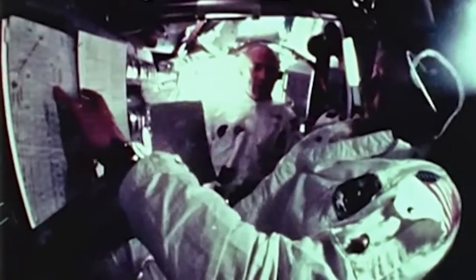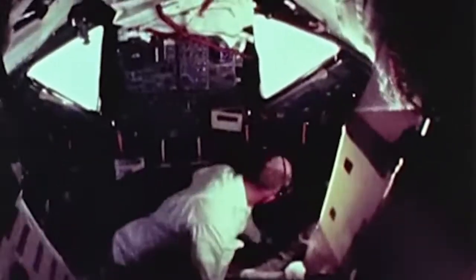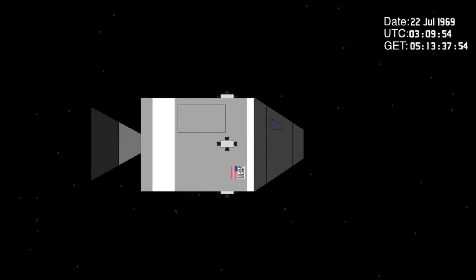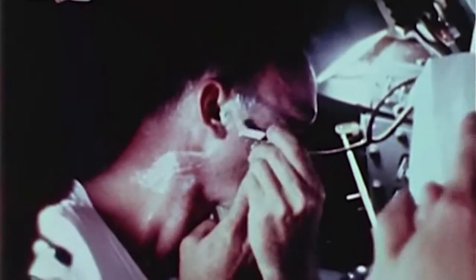The command module is the main module and contains the cabin which can house three astronauts. It is also the only module that landed back on Earth. The service module contains the components responsible for providing the astronauts with propulsion, electricity, oxygen, and water.